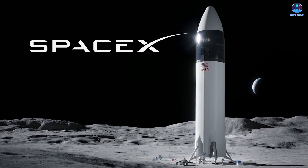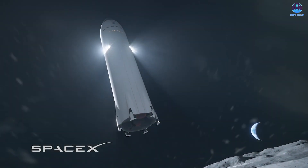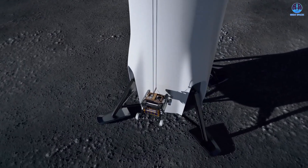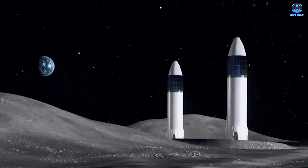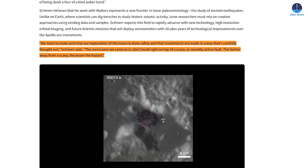That compounded risk is especially relevant for the Starship Human Landing System, or Starship HLS. Unlike the relatively lightweight Apollo landers, Starship HLS will be significantly larger and heavier. That added mass and potential surface impact could make future infrastructure more vulnerable to moonquakes than past missions. Proper site selection becomes not just a logistical concern but a critical safety factor. Schmeier emphasized: 'We want to make sure that our exploration of the moon is done safely. Do not build right on top of a scarp or recently active fault — the farther away from a scarp, the lesser the hazard.'